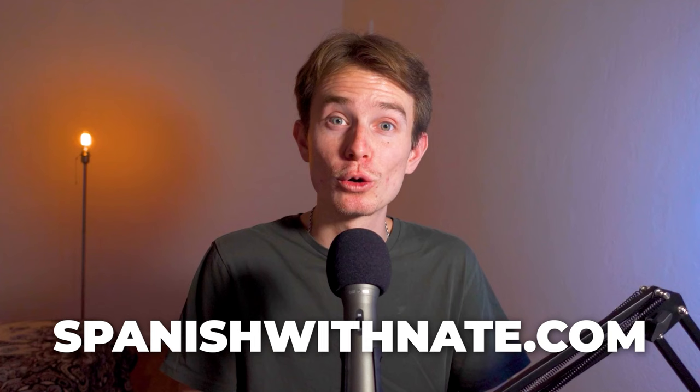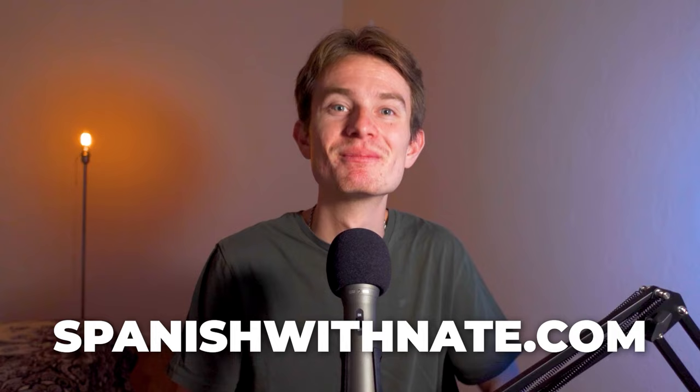Bueno, muchas gracias por ver este video. Espero que te haya gustado. Si es así, por favor dale un like y también suscríbete ya. Y si quieres aprender español conmigo, puedes visitar mi página web SpanishWithNate.com. Muchas gracias. Adiós.